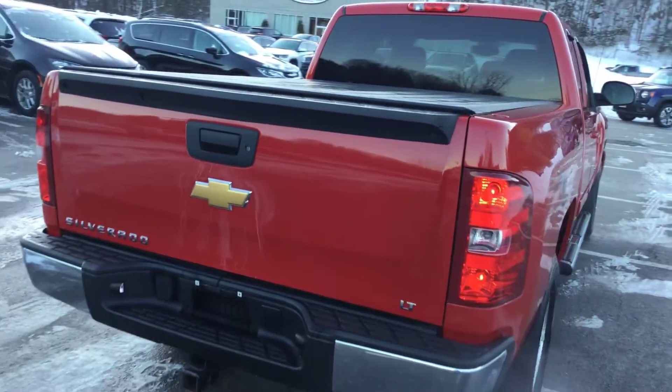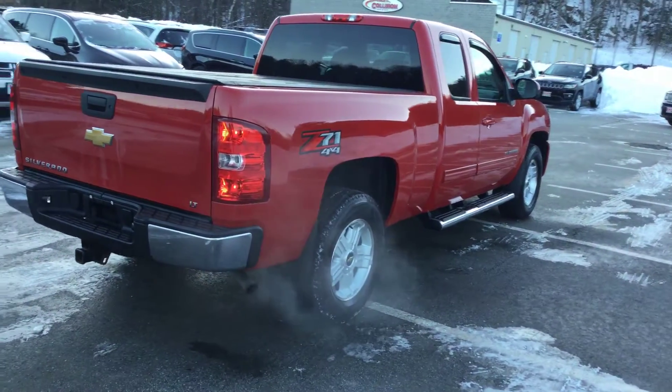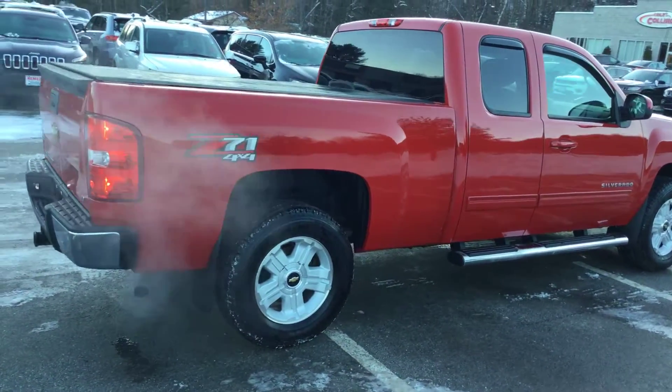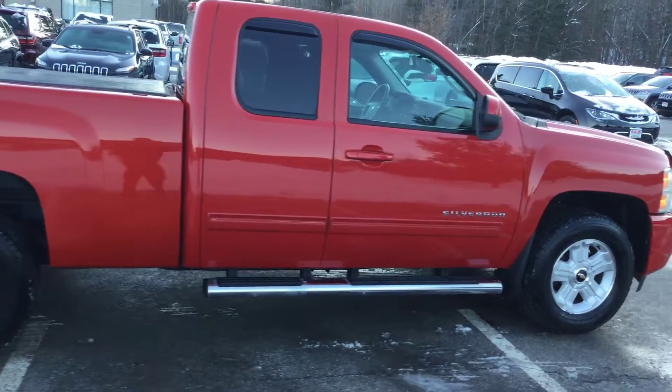This truck's in great shape — it has just about 56,000 miles on it, which for a 2013 is low mileage. It is a Z71 four-wheel drive, so it does have the better suspension package and sport trim.